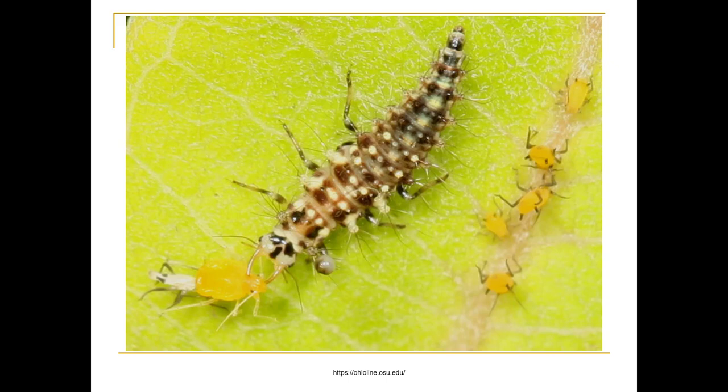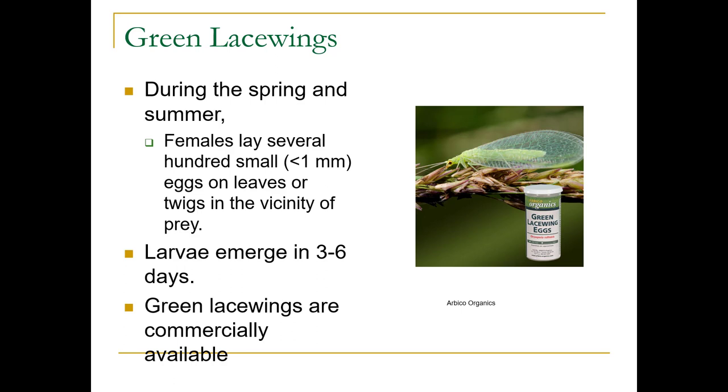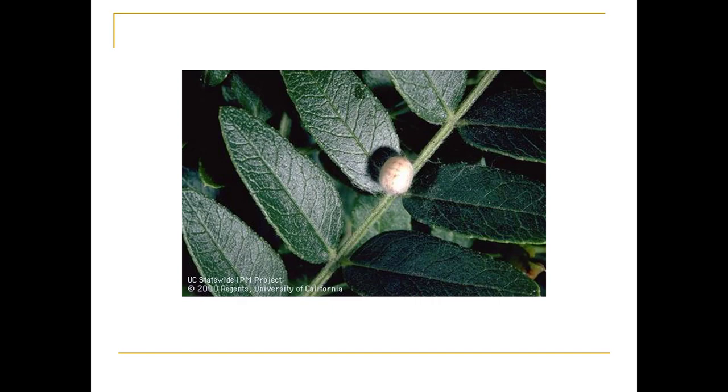They have a loosely woven silken cocoon that attaches to plants or under loose bark. They overwinter as adults, usually in leaf litter at the edges of fields. During spring and summer, females lay several hundred small eggs on the leaves, and the larvae emerge in three to six days. You can also buy green lacewings — this is actually fairly successful as a biological control and works out really well.